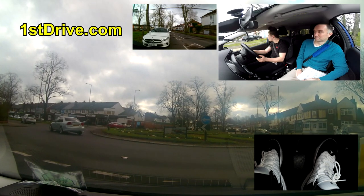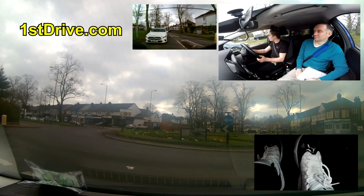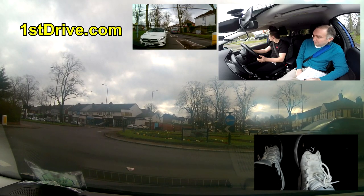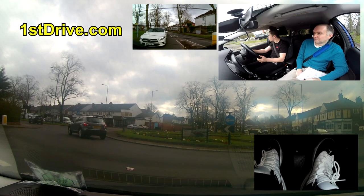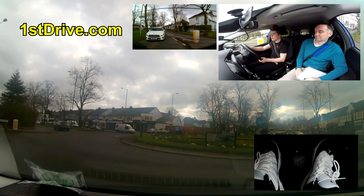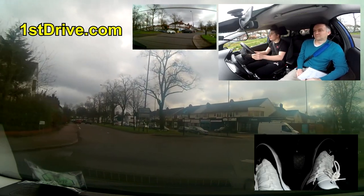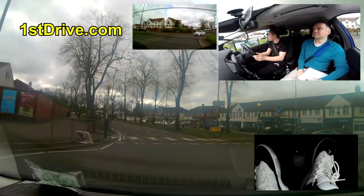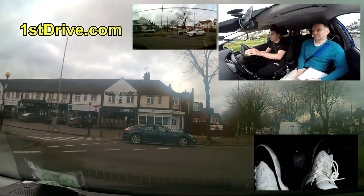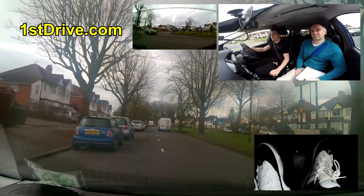On the roundabout we could have gone slightly earlier - being a little bit hesitant - but I'd rather see you be a little hesitant than too aggressive and going at the wrong time. We're going round the roundabout and that's the end of that part of independent driving. We're now following a different sign for Warstock.